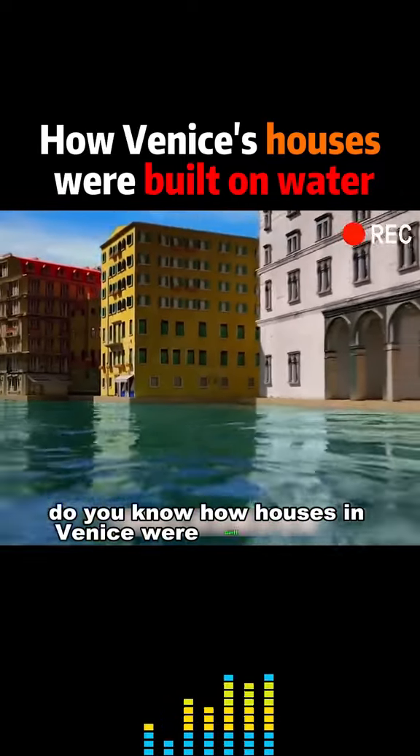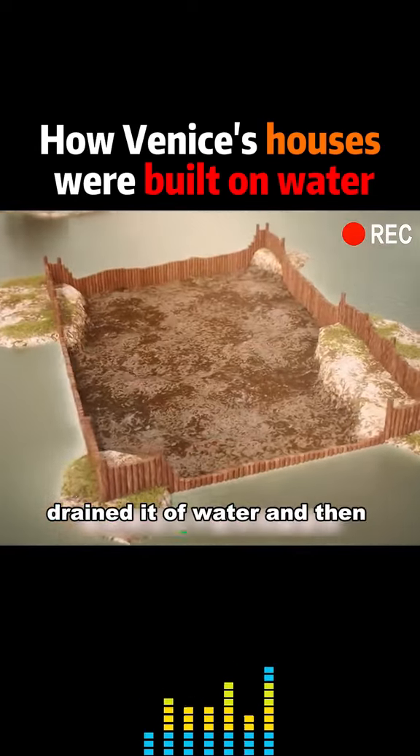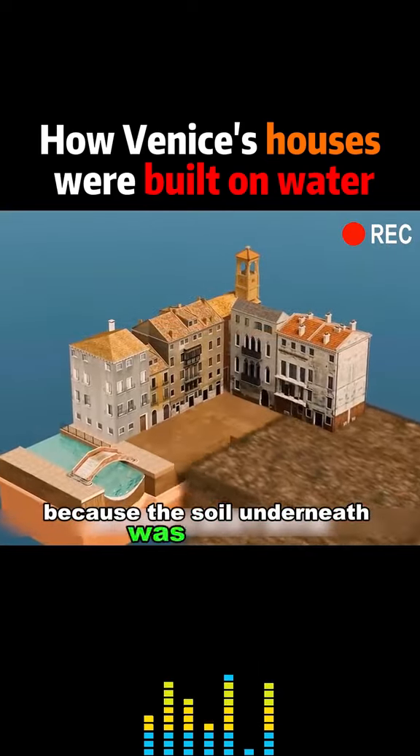You know how houses in Venice were built on water? The earliest Venetians built a circle of stakes, drained it of water and then filled it in, and they had a piece of land. But it was too dangerous to build on it, because the soil underneath was very soft.